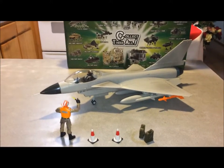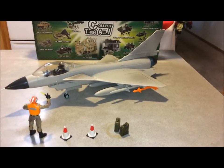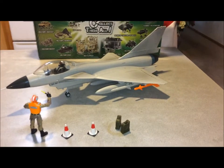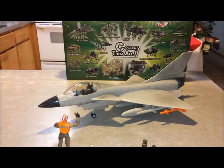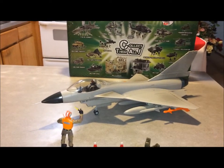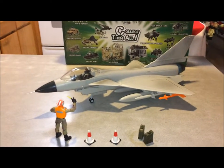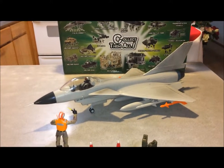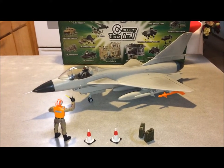I've been waiting for this ever since the World Peacekeepers line came out around 2008 — they advertised this on the back of their box art but we never got the aircraft. It's always been very elusive. The only aircraft we could get our hands on were the helicopters: the Black Hawk, the rocket helicopters, and the Little Bird. But now I finally have this — it's my first World Peacekeepers aircraft. I'm also trying to get my hands on the Sukhoi Su-27.